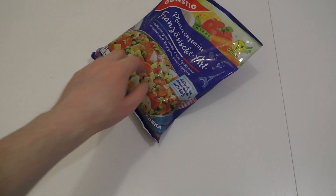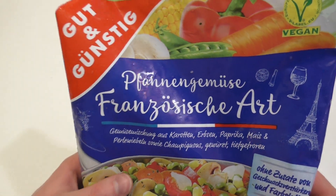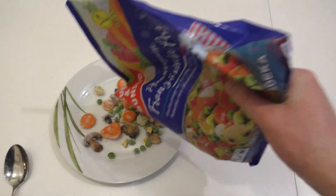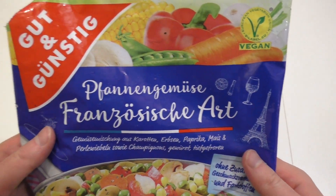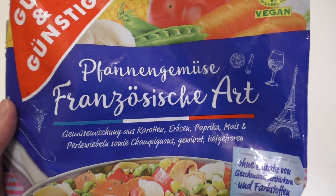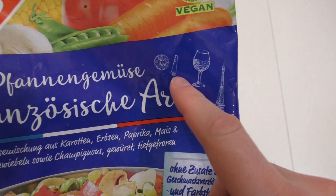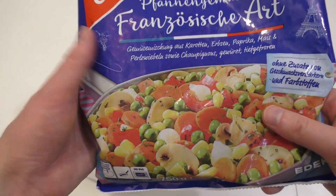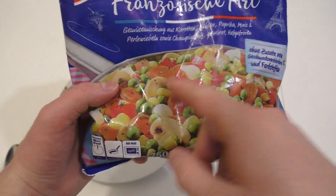Welcome to junkfoodtaster.com. Today something very random — I got these frozen vegetables here. It says vegetables prepared the French way, and apparently the French stereotype on the packaging includes the Eiffel Tower, wine, cinnamon roll, lemon slice, baguette, and grapes. If you are from France, let me know — do you eat this?